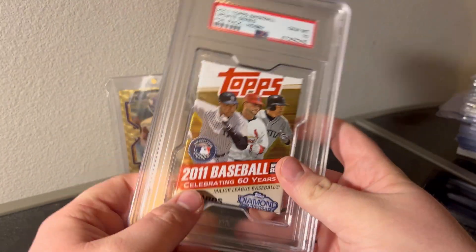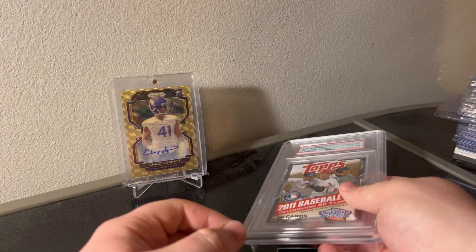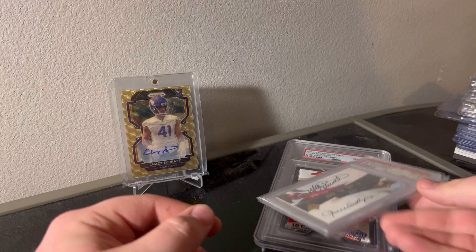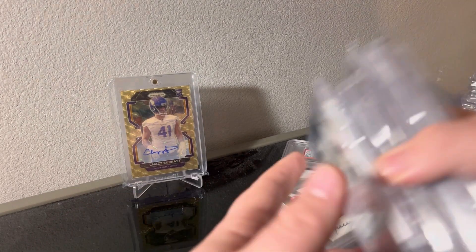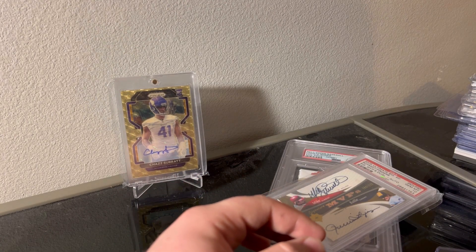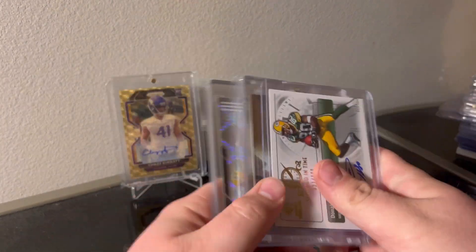That's it for the video - appreciate you guys watching, let me know what you like. From this lot I really like the dual sig and the Nolan Ryan auto. Can't go wrong - rare pack of stuff.